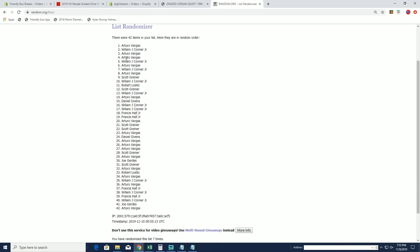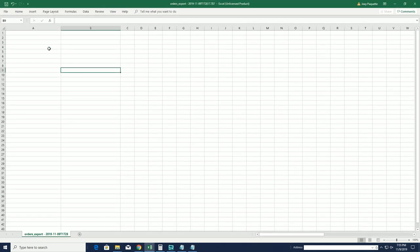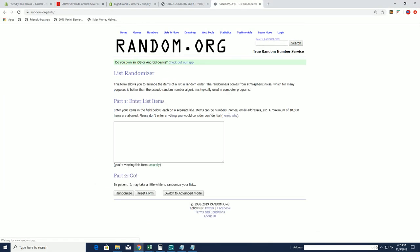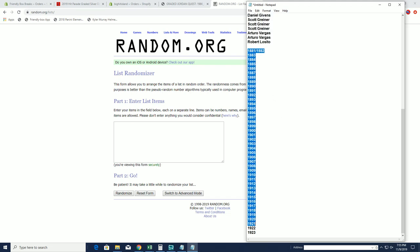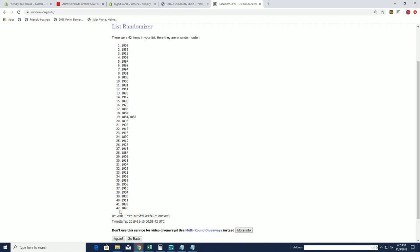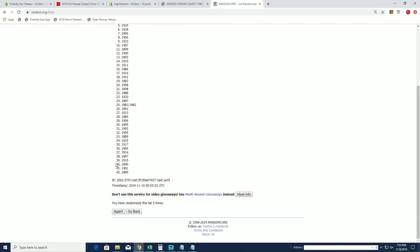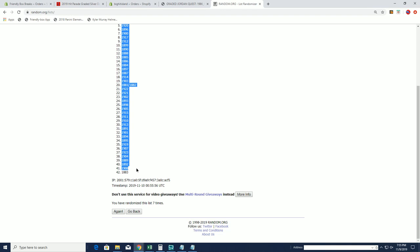I'll write AV down to AV. Let's do years next — 1881 to 1923.